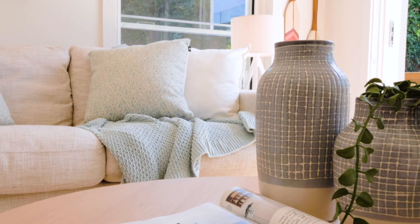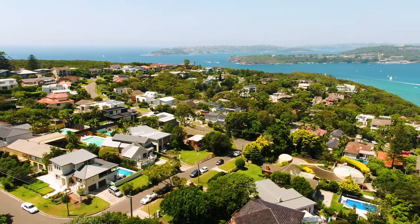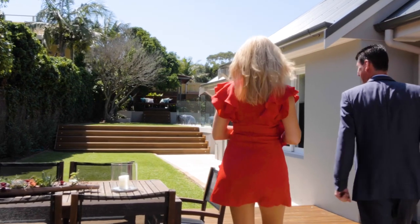This lounge, kitchen and dining area is amazing with incredible views and an open door frontage so you can walk out into the incredible outdoor entertaining area. Let's go and have a look.